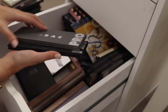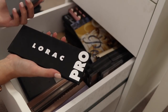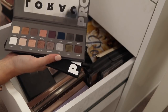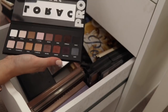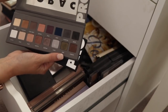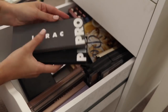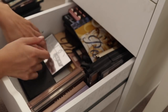I have two Lorac palettes here — the Pro 1 and the Pro 2. I think I probably prefer the Pro 1. This one is definitely more warm in tone and I actually think the cooler tones probably look better on me, even though I gravitate towards warm. I will hold onto both of these for now because they don't take up a lot of space, but I think I'll need to review.